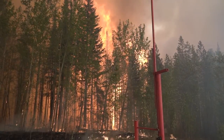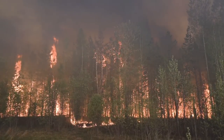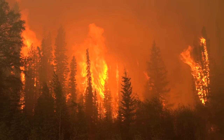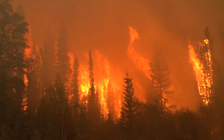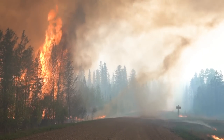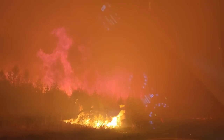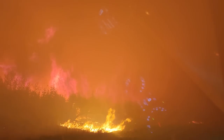Trees sizzle and pop as they're engulfed by flames. Lower down, it's like peering into the fiery furnaces of hell. Air shimmers and radiant heat is felt off big bursts of flame. Wind becomes gusty and erratic as the fire inhales air into itself from all around and vortices swirl up. No living thing belongs in here. After only a short while, I retreat.